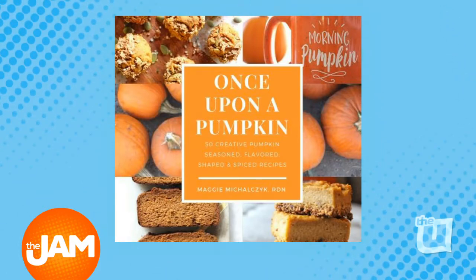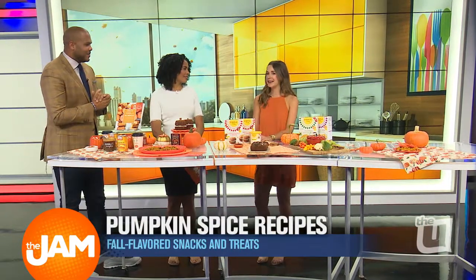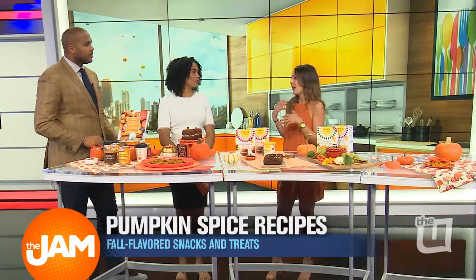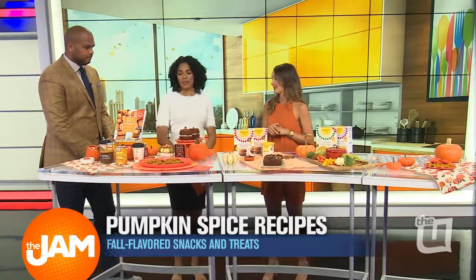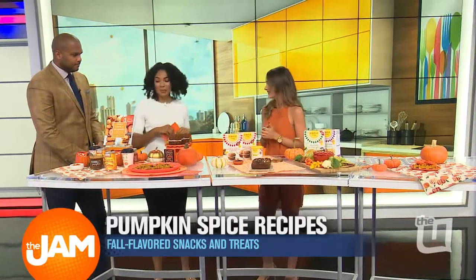Thank you so much. Did you ever think this would be a part of your path and journey? I didn't really think pumpkin was going to be the journey, but there are so many things to do with pumpkin, so I really wanted to put that into 50 different recipes of unique things, and that's what can be found in the book. 50 different ones, and I brought some of my favorites.